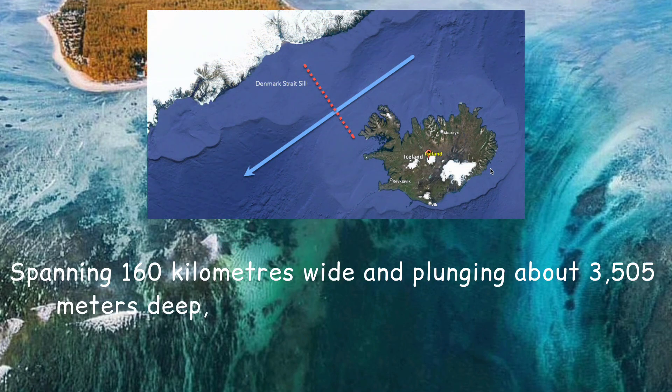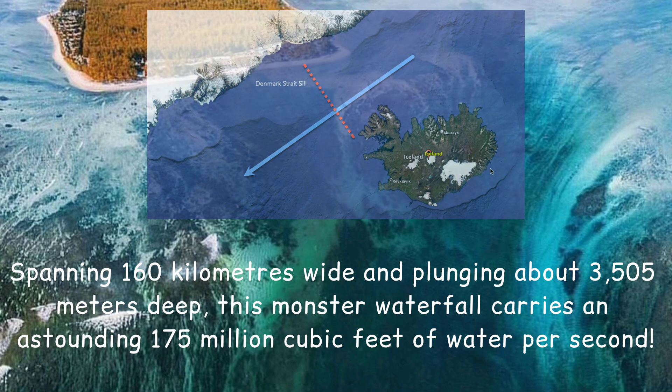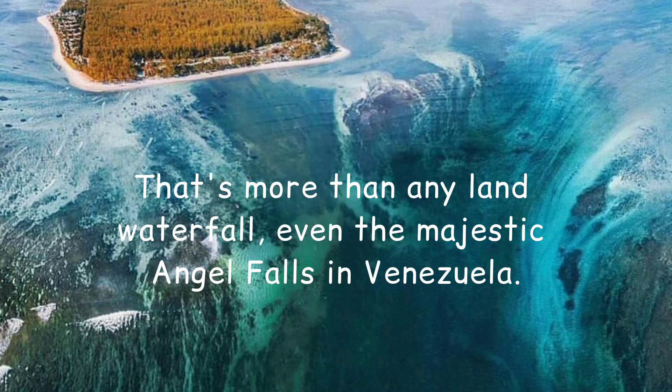Spanning 160 kilometers wide and plunging about 3,505 meters deep, this monster waterfall carries an astounding 175 million cubic feet of water per second. That's more than any land waterfall, even the majestic Angel Falls in Venezuela.